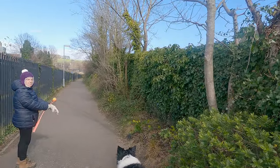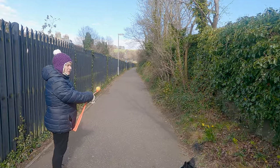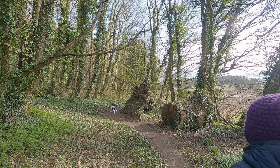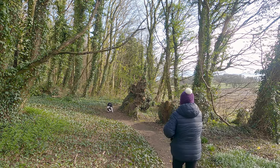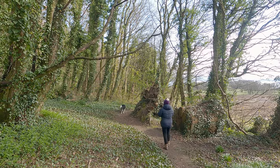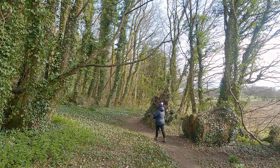Aberdour Castle was built in the 12th century by the de Mortimer family. It was later passed on to the Douglas clan and was used as a residence for Scottish nobility. It has undergone several renovations over the centuries and it's fascinating to see how it has evolved over time.